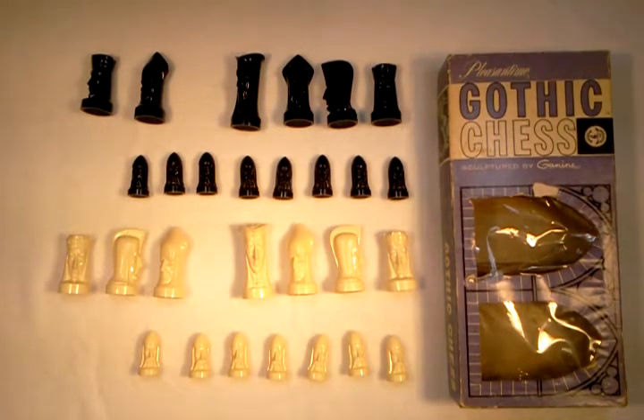Hi, I'm going to give a quick show and tell of my Pleasantine Gothic Chess Set, sculptured by Ganeen.